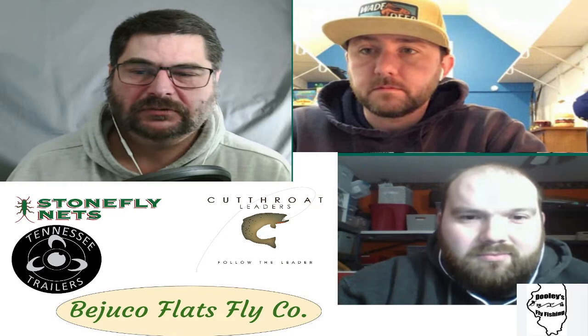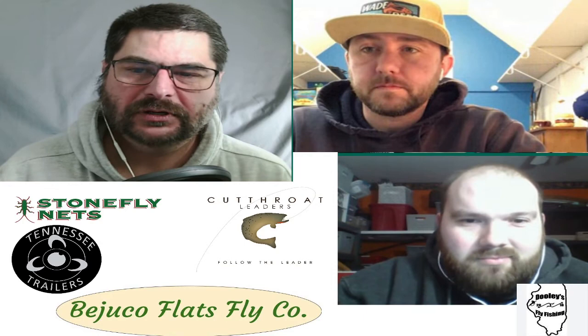Both Adam and Nick tie production. Adam, you've got your fly shop you've had as a hobby shop for a long time, and Nick you're selling flies through the website. Adam, what is it like to tie production as the hobbyist, not making a living off of this?